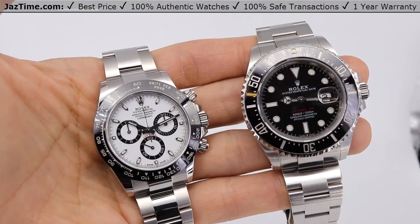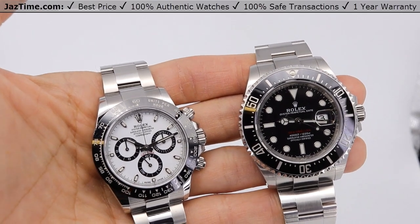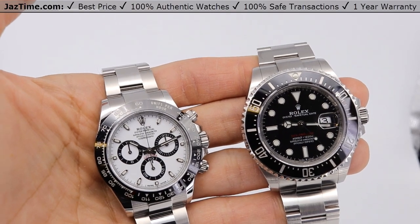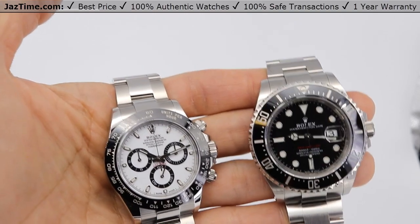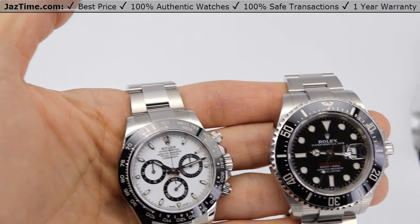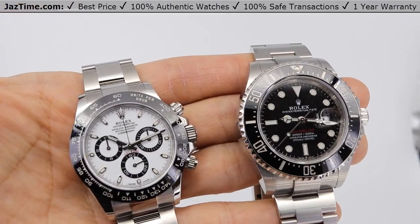Welcome to Jaztime. Jaztime.com is an online store that buys, sells, and trades authentic luxury watches. We make these videos so our customers can easily choose the best watch for themselves in the comfort of their own home. We offer the lowest price anywhere online. If you would like to know the price, simply click on the link in the description below. If you enjoy our videos, we'd greatly appreciate it if you would buy a watch from Jaztime.com.